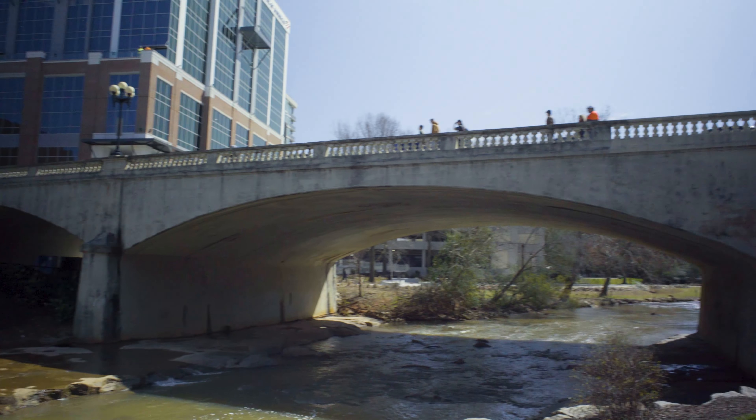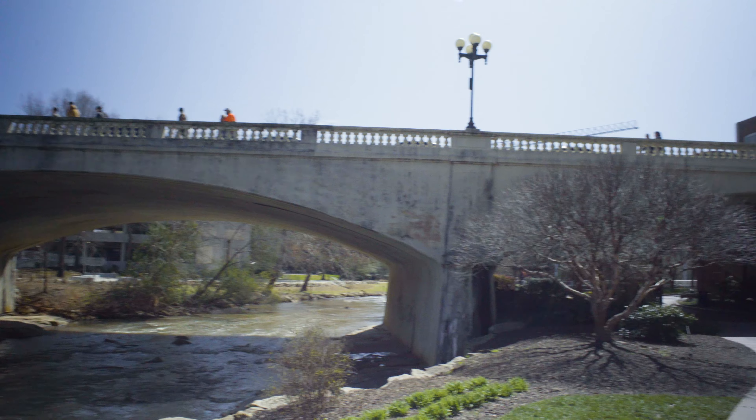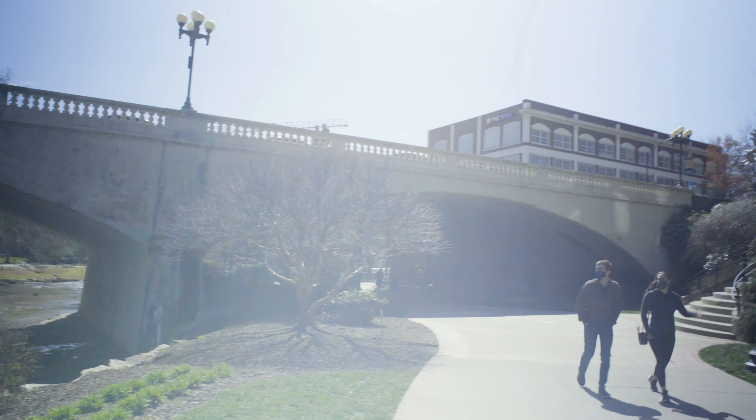Before this bridge was made, people would just walk through the water, but their pants would get really wet. They complained about it, and the city of Greenville thought they had the solution.